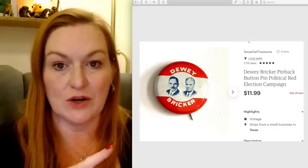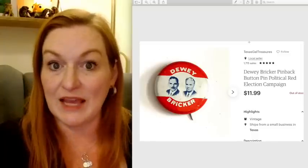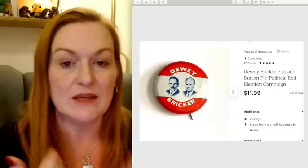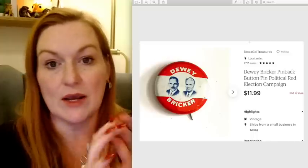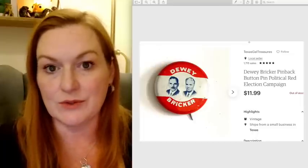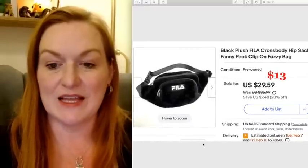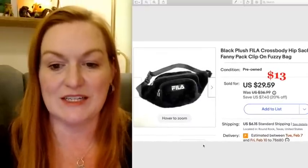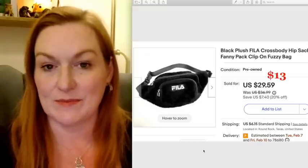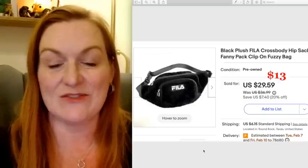You might notice that these sales are going back and forth between eBay, Etsy, and Mercari — you can tell by the layout of the sale page. I do cross-post all my items; I use List Perfectly, and if you're interested I have a coupon code. It's a site where I can put listings on and cross-post them to all the different platforms I use, including Facebook Marketplace and Poshmark. Then this Fila hip sack sold for $13. I took a best offer on that — I want to keep things moving and keep sales coming in.